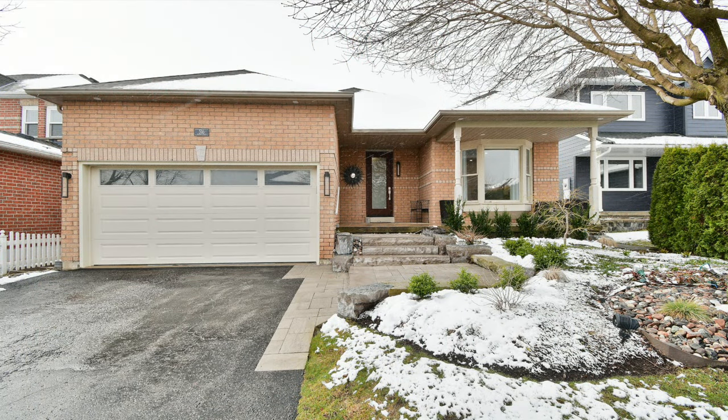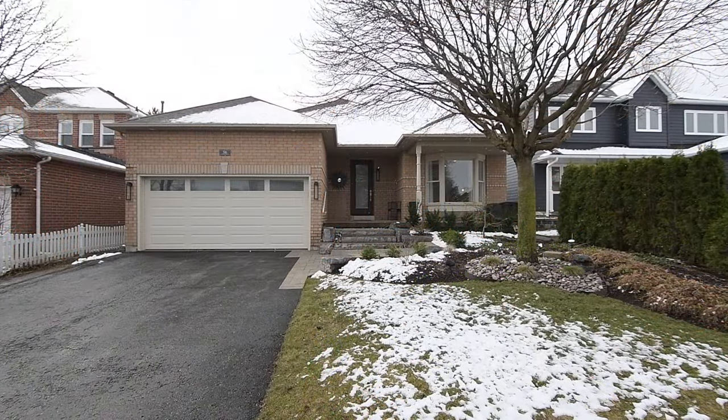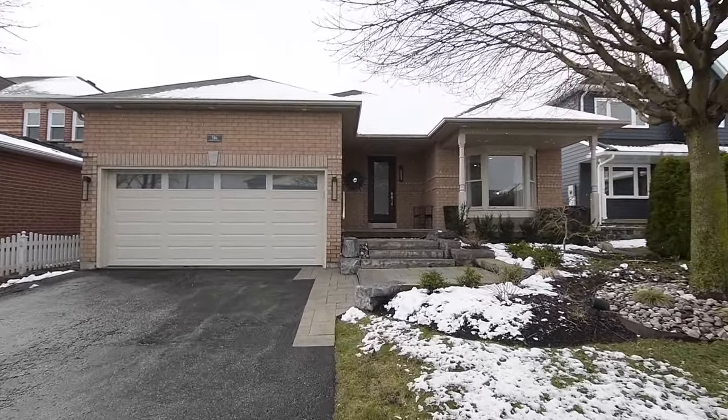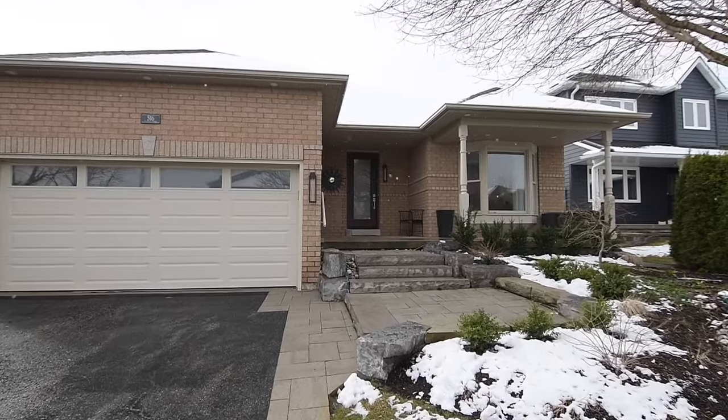Welcome to 516 Victoria Street, a beautifully renovated 3 plus 2 bedroom brick bungalow with three washrooms, situated within a quiet, family-minded neighborhood of Scugog's Port Perry community. Perennial gardens surround the front yard tree and line a new stone walkway and steps to the covered front porch.